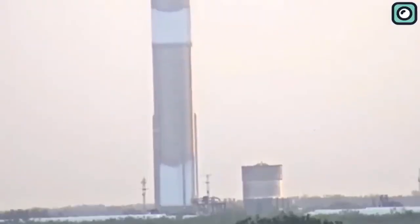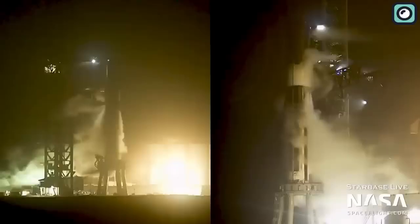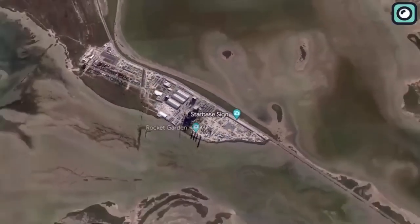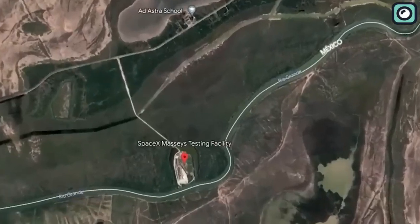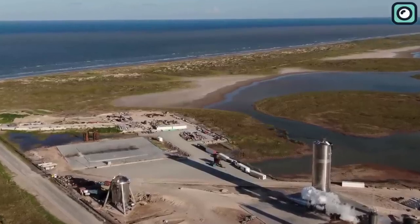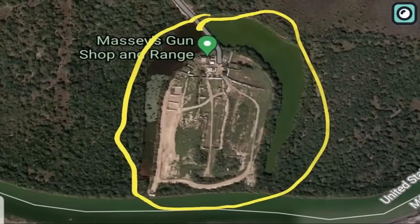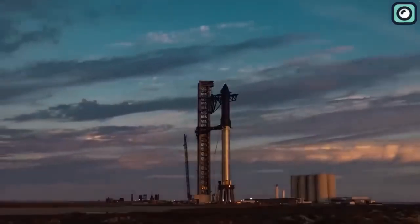By exposing the rocket to these extreme conditions, engineers can assess its performance and validate its ability to endure the challenges of space exploration. Booster 10, standing tall at 69 meters, underwent testing at Massey's facility, located about 15 minutes from the Starbase factory. Back in January, SpaceX founder Elon Musk shared that SpaceX had repurposed a gun range near Starbase for testing. Massey's gun range has been transformed into a rocket testing facility, a fitting use for the expansive land.